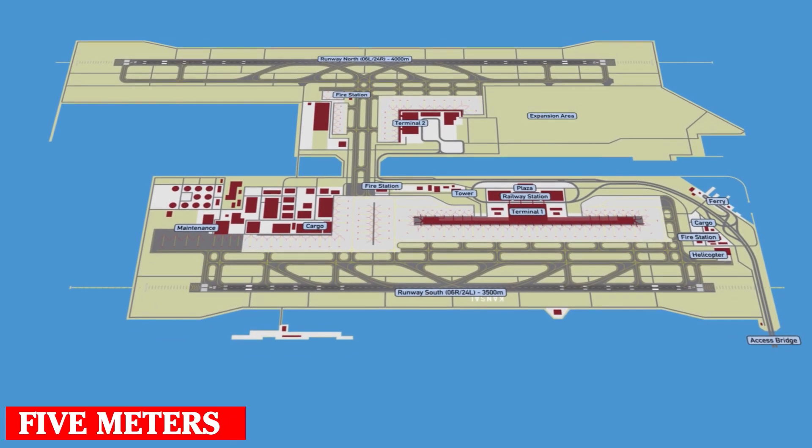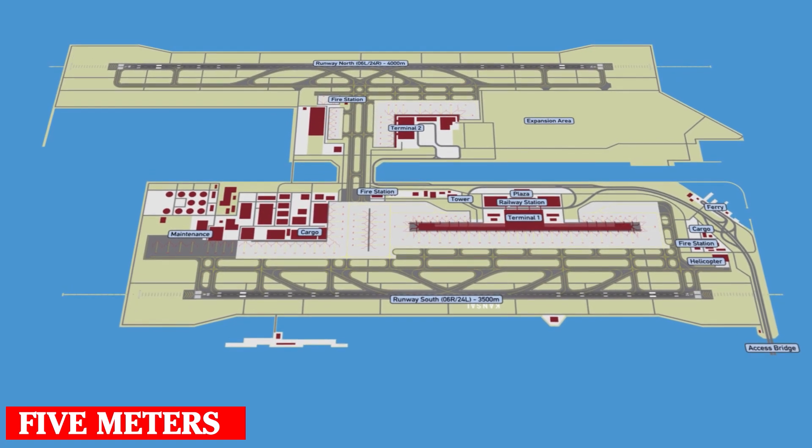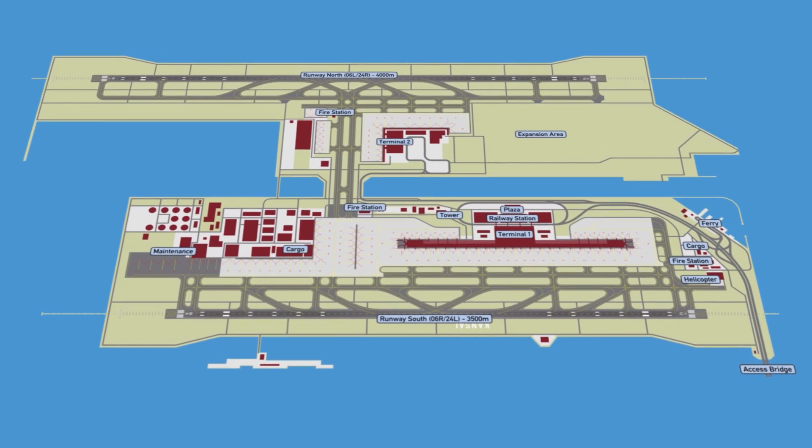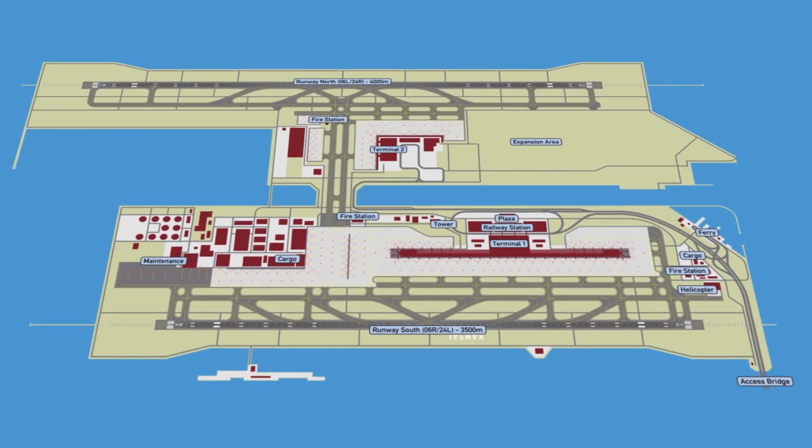In the first five years after opening, the terminal sank by more than 5 meters. But thanks to advanced technology, computers constantly monitor and correct the height of the 900 supports on which the structure rests.